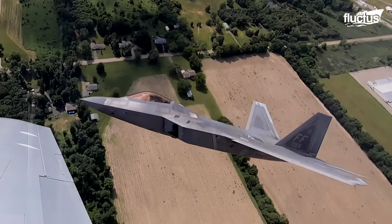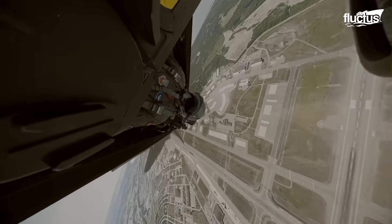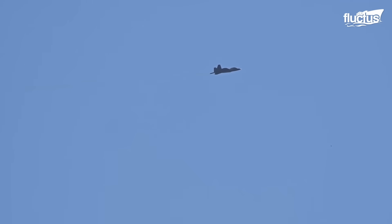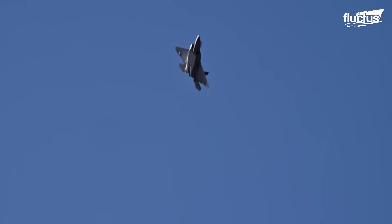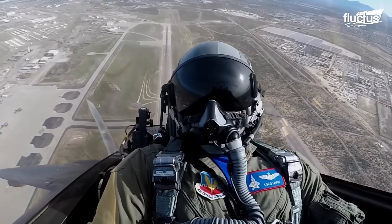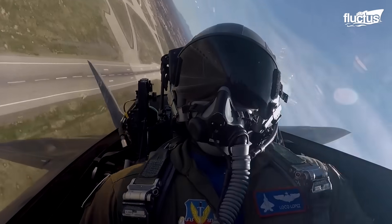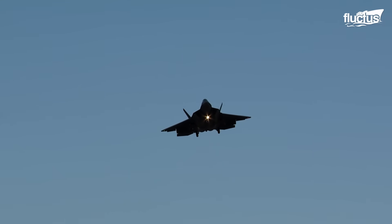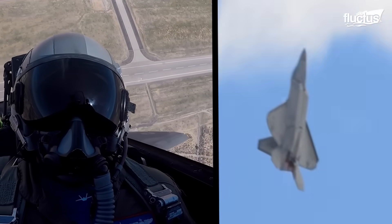The F-22 first flew in 1997 and the manufacturer, Lockheed Martin, had manufactured a total of 195 fighters when its production ended in 2011. Even though more technologically advanced fighters like the F-35 have made their appearance, the F-22 still remains the perfect blend of maneuverability, stealth, speed, and lethal strike capability.